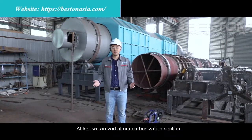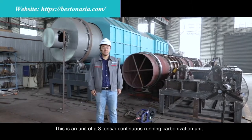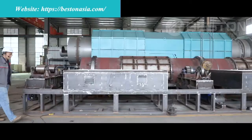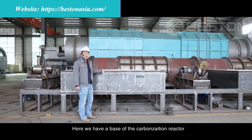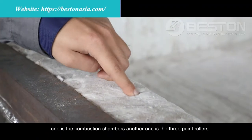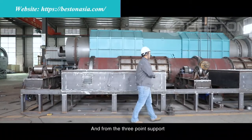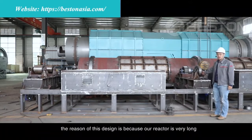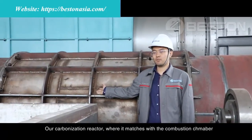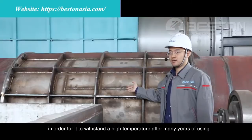At last, we arrive at our carbonization section. Behind me there are two reactors for carbonization — one is already complete and one is under construction. This is a 3 tons per hour continuous running carbonization unit. The base consists of mainly two parts: the combustion chambers and the three-point rollers. In the combustion chamber we have refractories and heat-resistant walls. The three-point support design is used because our reactor is very long, and this support reduces the chance of deformation after long-term use. Where the reactor matches the combustion chamber, we use stainless steel on those two parts to withstand high temperatures over many years of use.